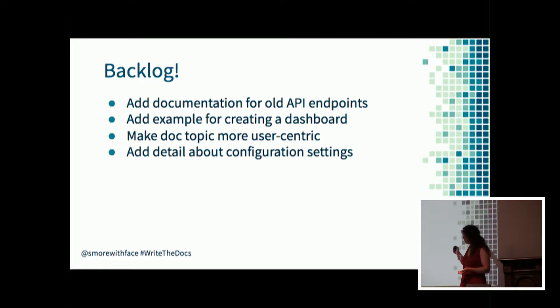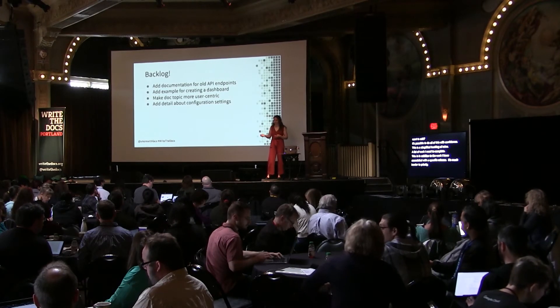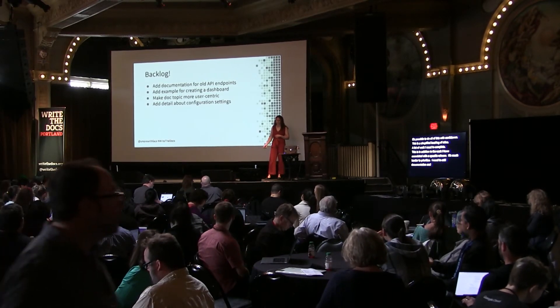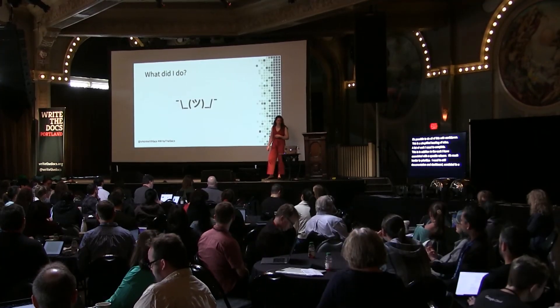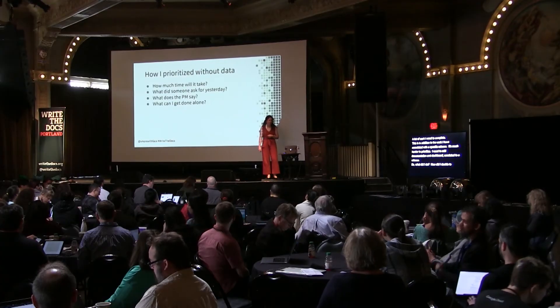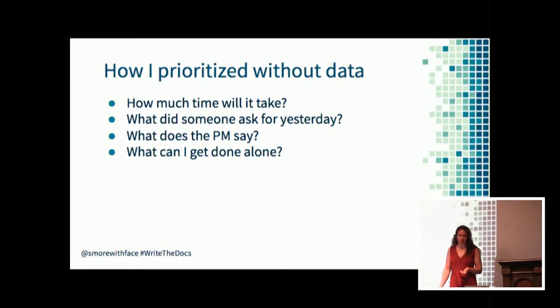This is a simplified backlog of mine - a list of work I need to complete in addition to release-specific work, so it's much harder to prioritize. I need to add documentation for old API endpoints, add an example for creating a dashboard, unrelated to a release. I'll typically ask myself questions like what will take the least amount of time, or what did someone most recently request of me?